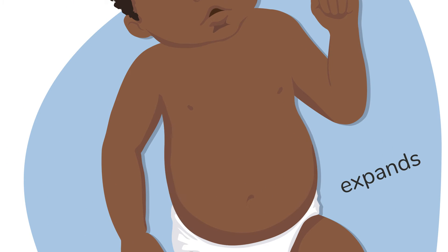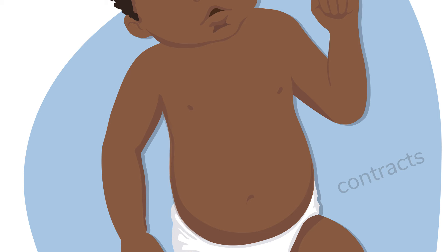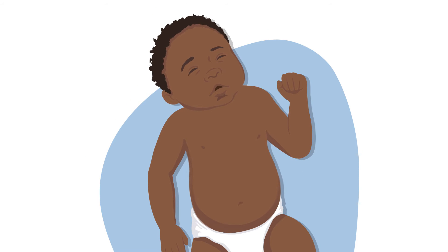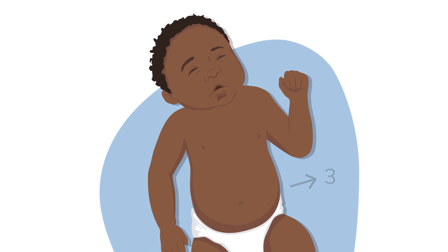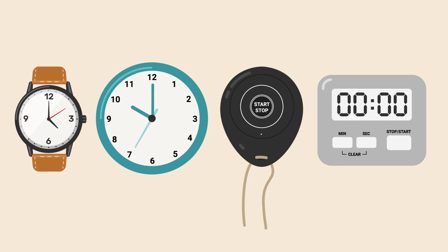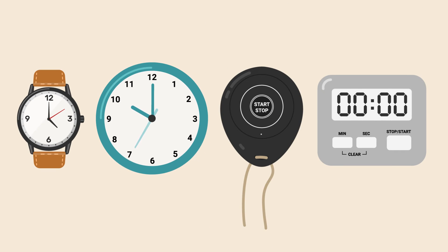Look at how the chest expands or gets larger and moves up when the child breathes air in. Then the chest contracts or gets smaller and moves down when the child breathes air out. You will be counting the number of times the chest expands when the child breathes air in, in one minute or 60 seconds. To time 60 seconds, you can use a watch or clock with a second hand, a respiratory timer or a timer.